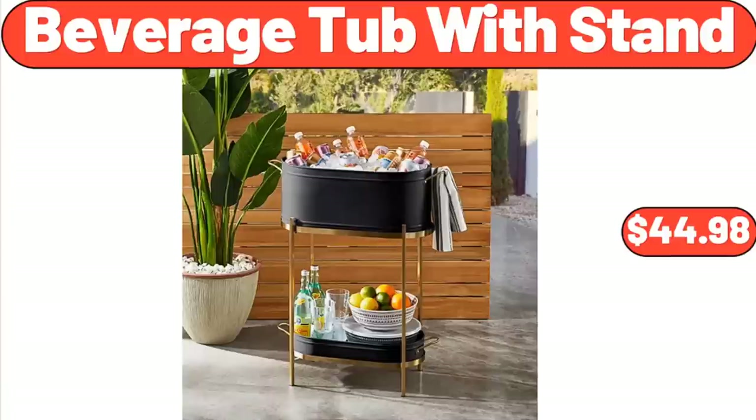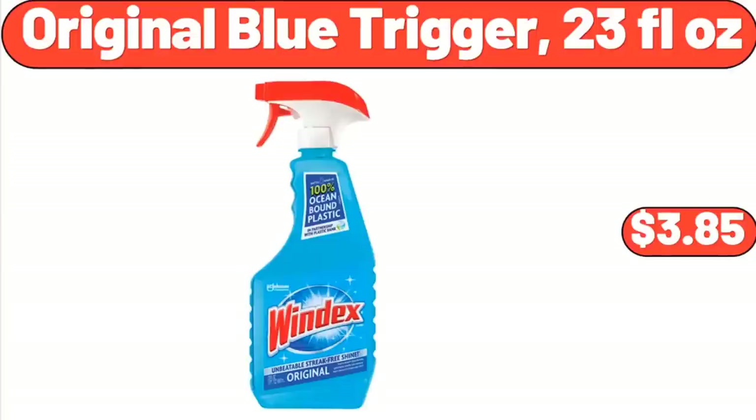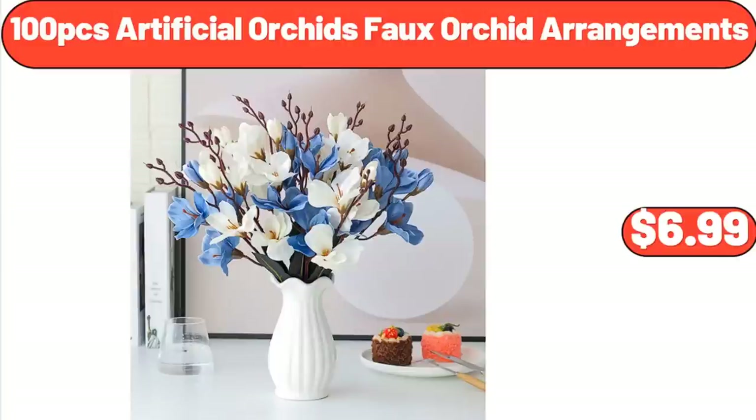Beverage Tub with Stand, $44.98. Original Blue Trigger, 23 Fluid Ounces, $3.85. 100 PCS Artificial Orchids Full Orchid Arrangements, $6.99.